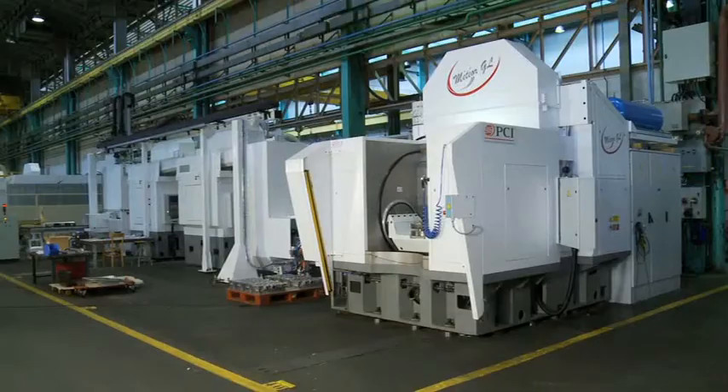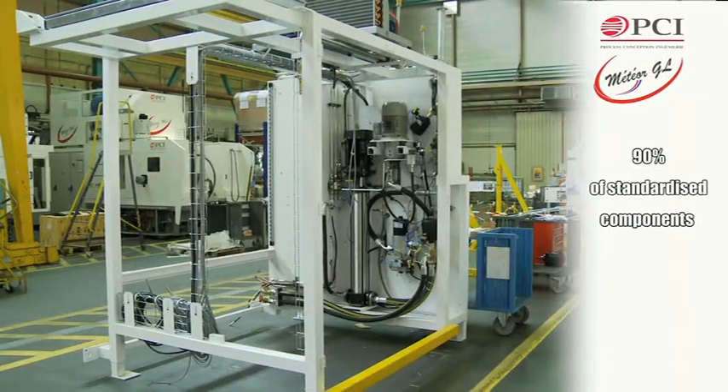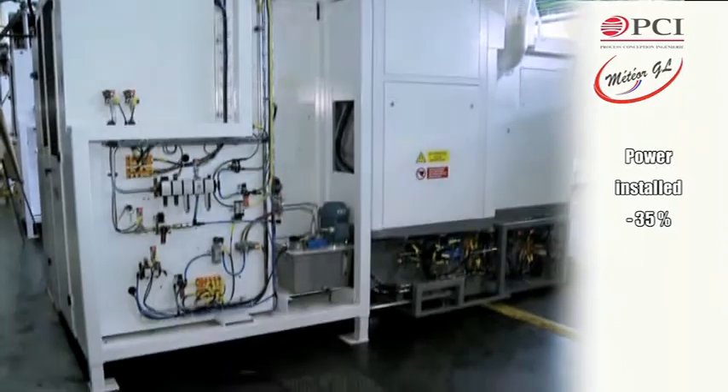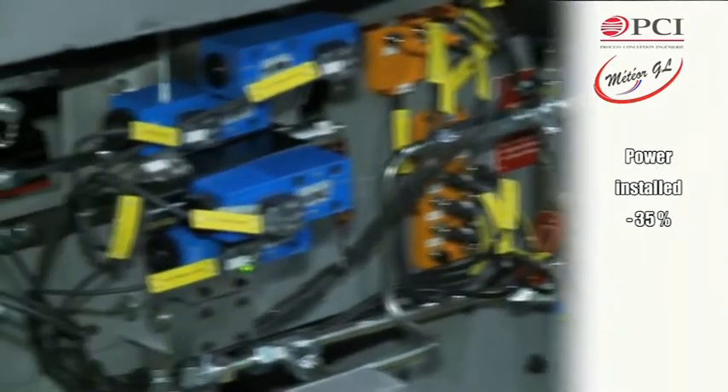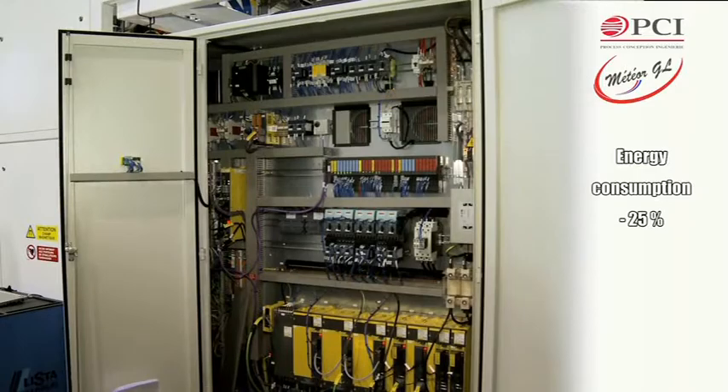Whatever the version chosen, 90% of the components are standardised. This new version of the Meteor has given rise to a 35% reduction in the install capacity and a 25% reduction in energy consumption.